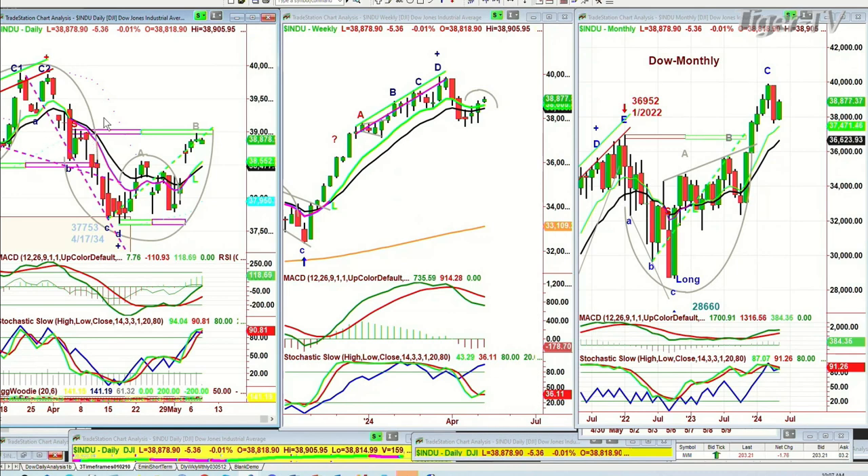This suggests there's a good chance the resistance area in the 39,000 — we're at 38,873 right now — could be tested later this week. If by Friday we've hit 39,130 up in that area, that really helps the weekly chart. And that's going to be very important, because as we're looking at it right now, all the technicals are good.